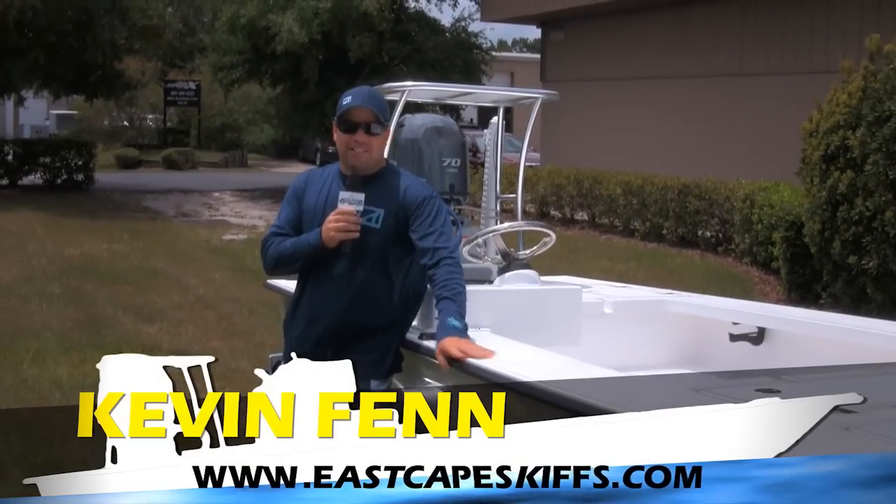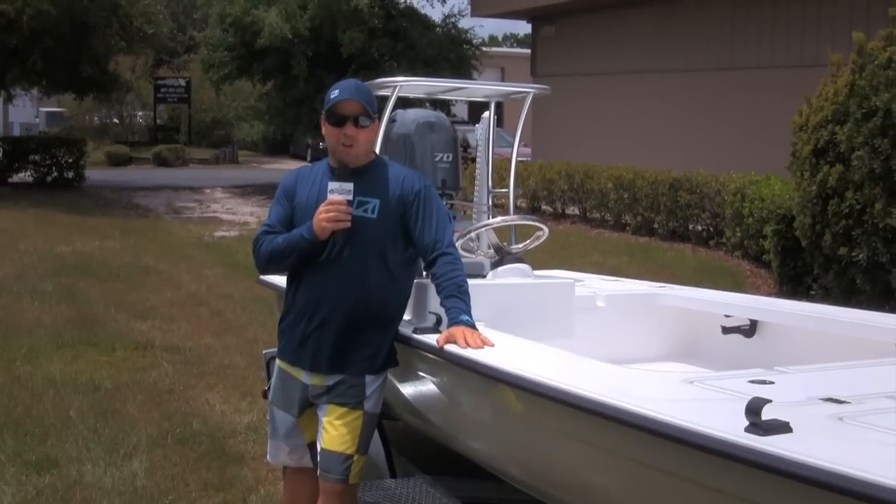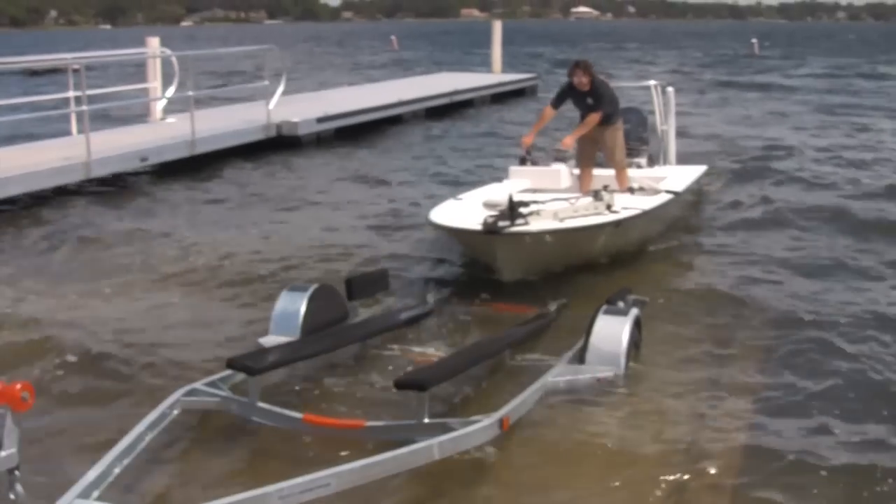Hey everybody, what's going on? It's Kevin Finn, EastCapeSkiffs.com. Behind me, another lostman. This one's going over to the West Central area.